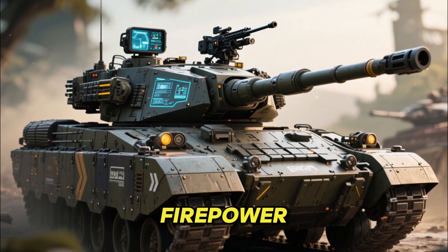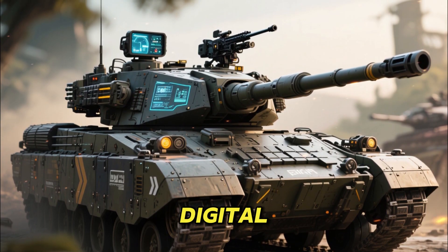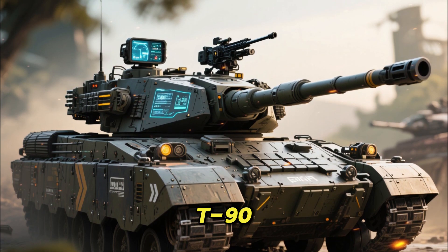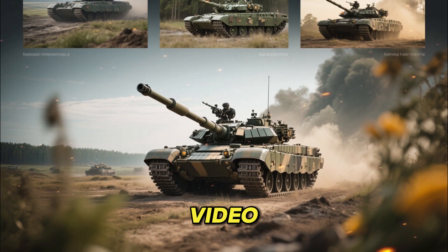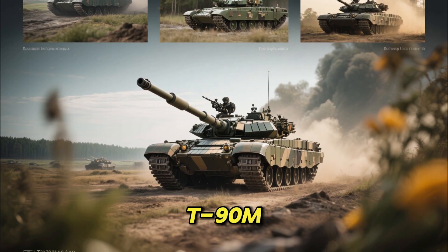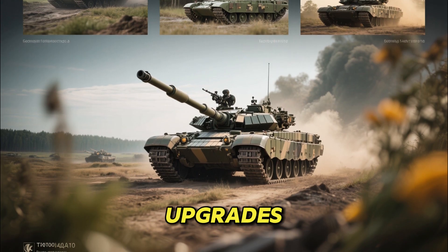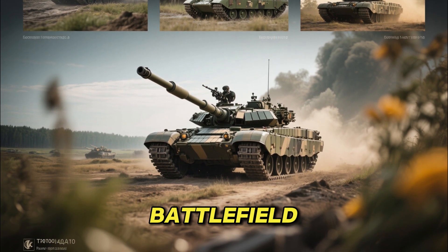The 2026 version of the T-90M brings several upgrades in firepower, protection, mobility, and digital enhancements, making it one of the most advanced variants of the iconic T-90 series. In this video, we dive deep into what makes the T-90M Proriv such a powerful modern tank and how the 2026 upgrades improve its battlefield effectiveness.